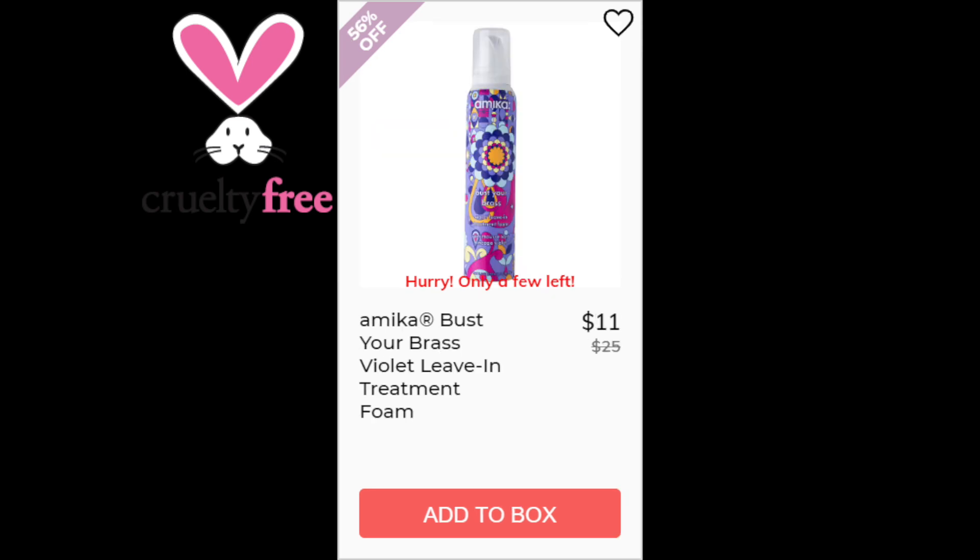For the Amika Bust Your Brass Violet Leave-In Treatment Foam, this is a 4.6 star rating with 365 reviewers. I didn't find any negative trends, but there were a lot of positives: works for brassy tones, works as a deep conditioner, and it's great for icy blonde or ashy blonde hair. This product was made in the USA.